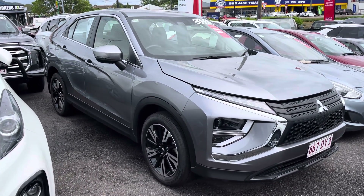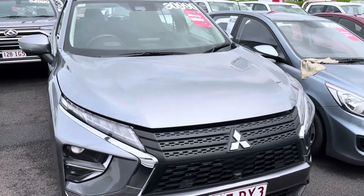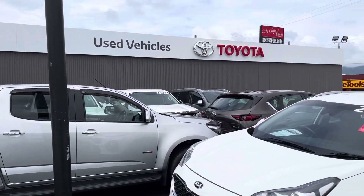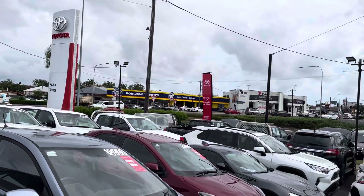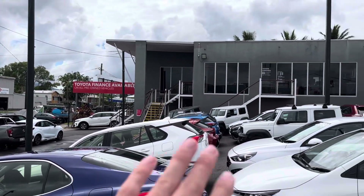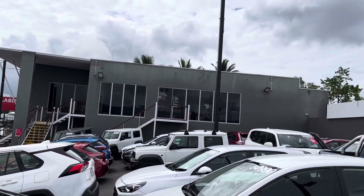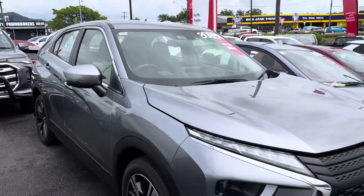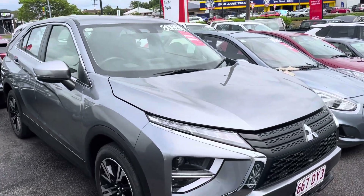Hey Michelle, it's Brodie here from Pacific Toyota, just here to give you a quick virtual tour on our lovely 2022 Mitsubishi Eclipse Cross. Just before I do that, a little bit about us here in Cairns — we are Pacific Toyota, we do have two used vehicle yards: this one at 77 Mulgrave Road, and the other about two kilometers down at 235 Mulgrave Road. We do have Toyota Finance available if you're looking at financing options. Without getting too much further into that, I'll jump straight into the virtual tour of this lovely Eclipse Cross.